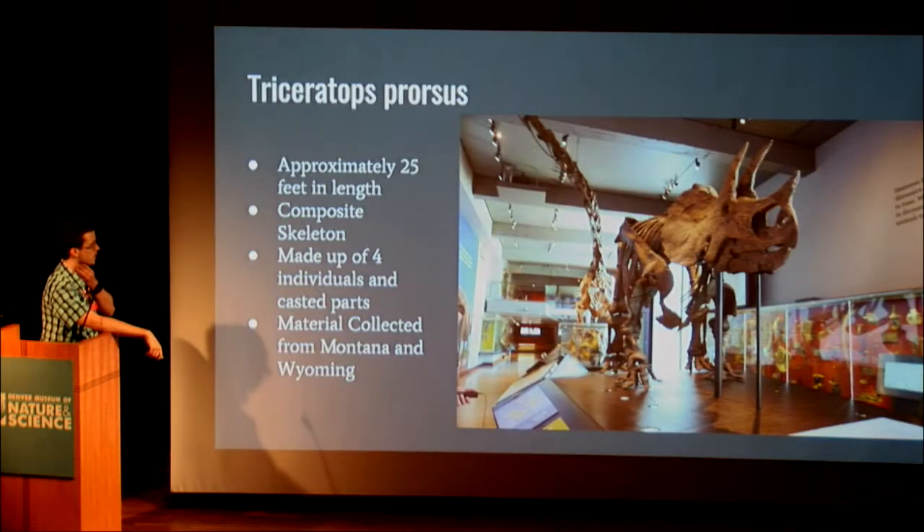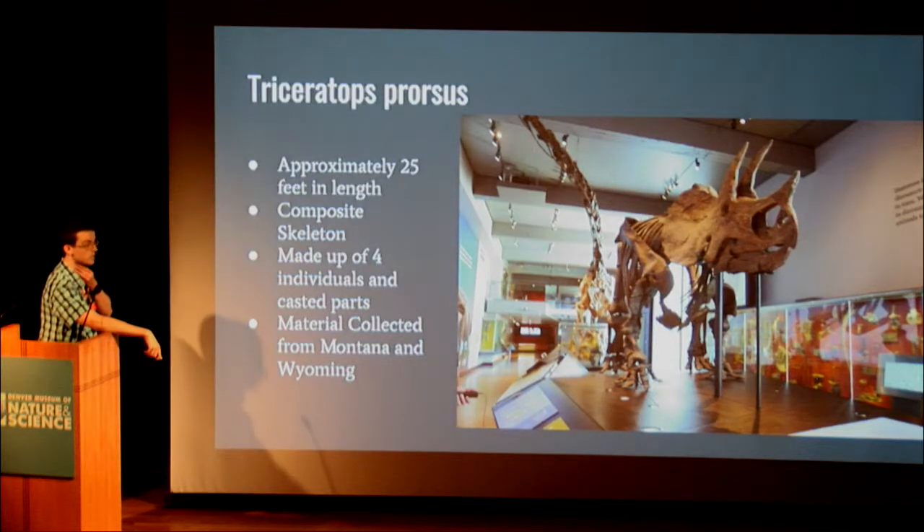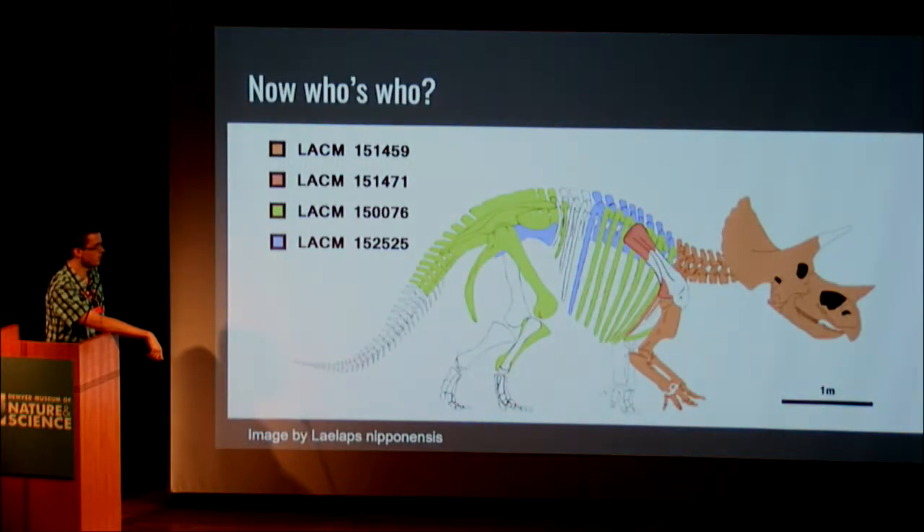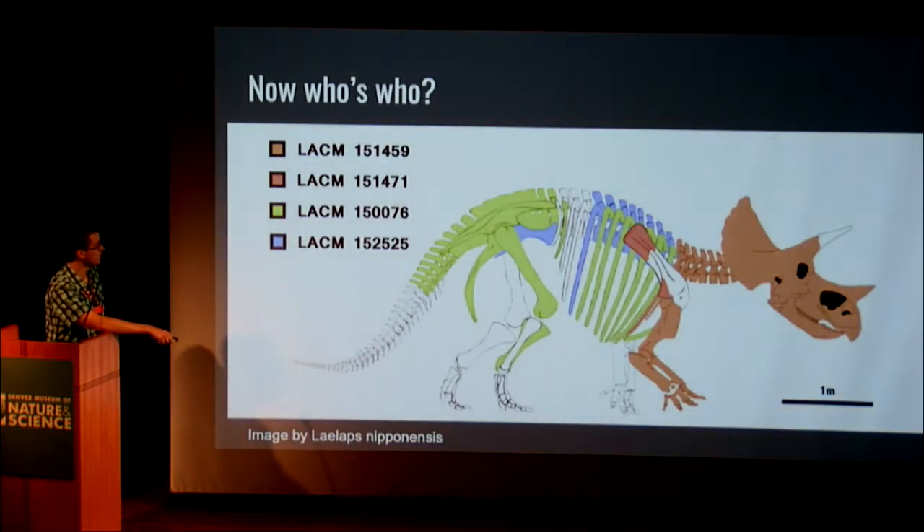When you walk into the dinosaur exhibit, there's a giant Triceratops — about 25 feet in length, found in Wyoming. But while it looks uniform, this skeleton is actually a composite made up of four individuals found at similar sizes. There's a diagram showing the composite: the specimen designated LACM contributed most of the skull, some cervical vertebra, the whole arm, part of the scapula, many ribs, the hip section, and more dorsal vertebra.